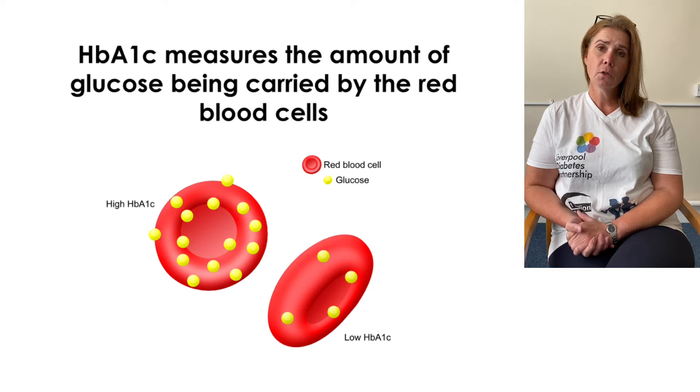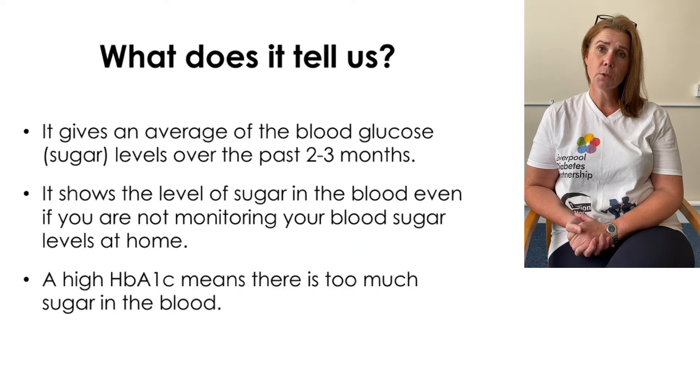The more glucose we have floating around that we're not able to utilize in our cells, the more it's going to get attached to our red blood cells and the higher our HbA1c will be. With a higher HbA1c we have an increased risk of developing complications related to diabetes.